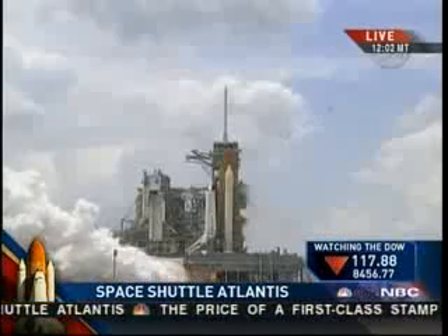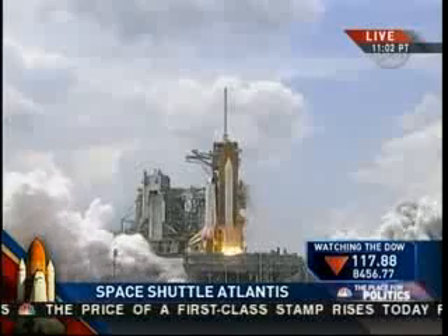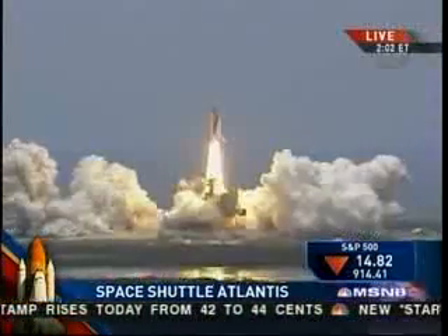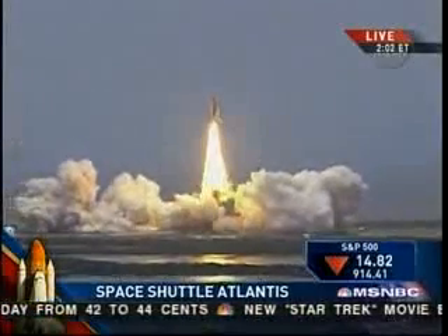3, 2, 1, and liftoff of space shuttle Atlantis, the final visit to enhance the vision of Hubble into the deepest reaches of our universe.